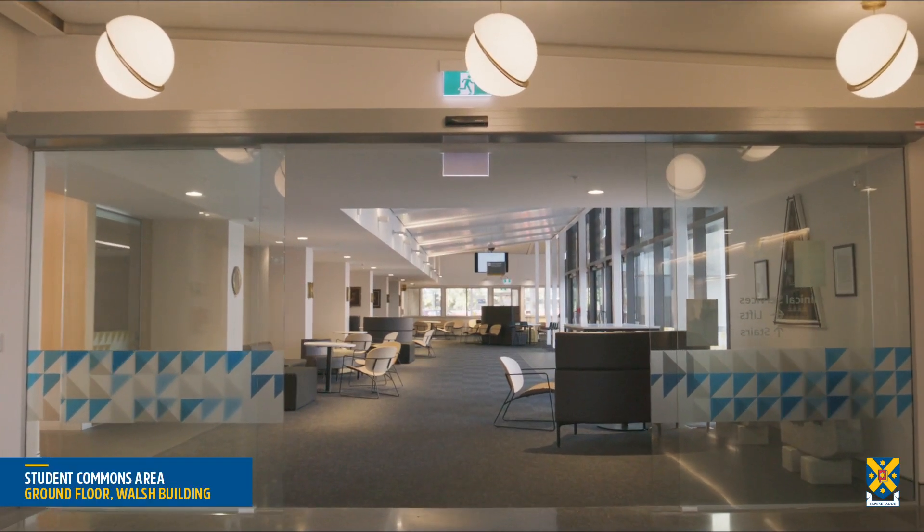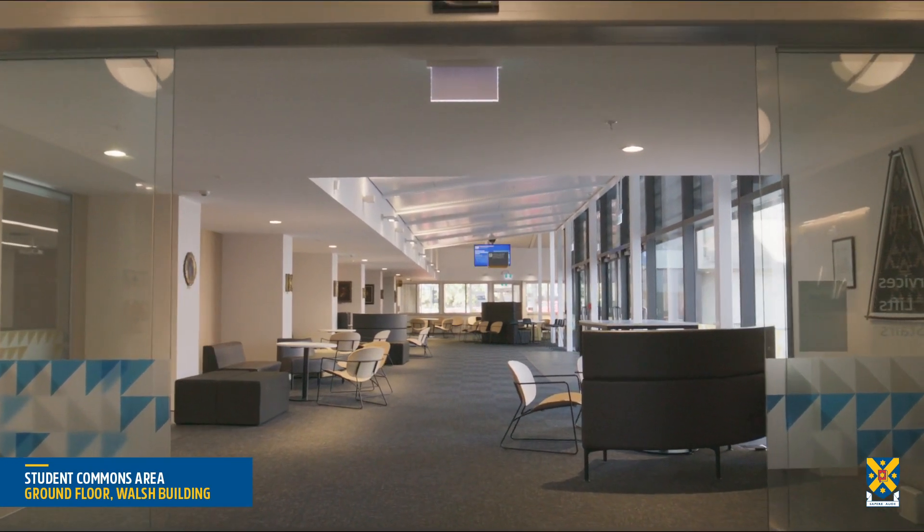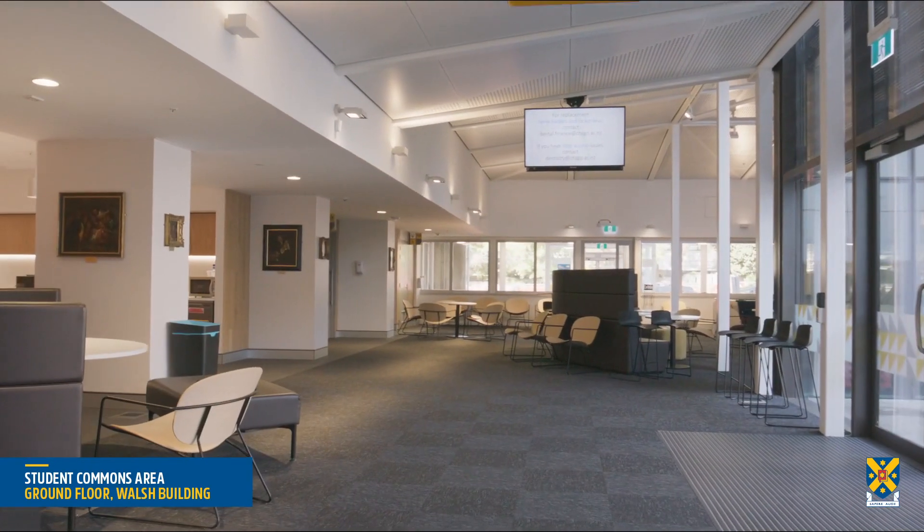The Student Commons area provides students with their own space to study, learn, collaborate and relax.